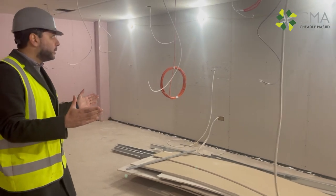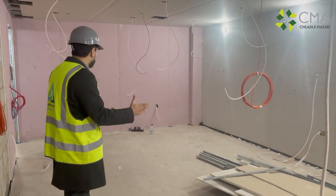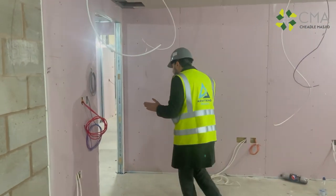We come through to this room here — this is a family room. It can be used as office space, as a place to meet, etc. Then we come to the other side of the basement.